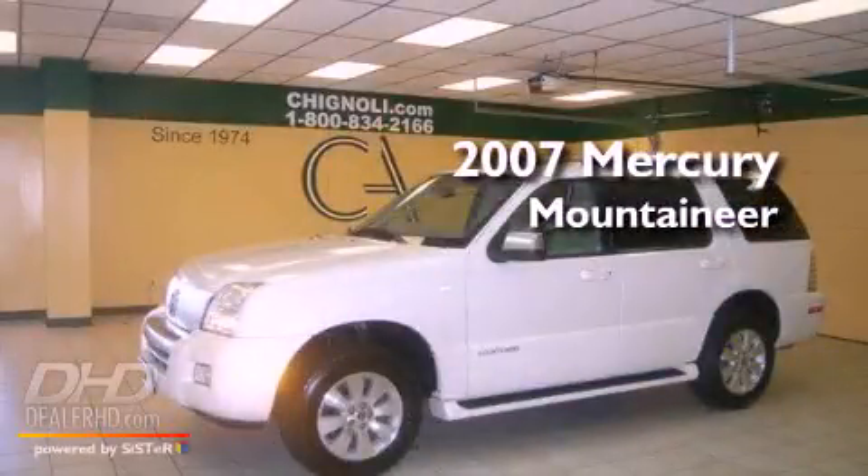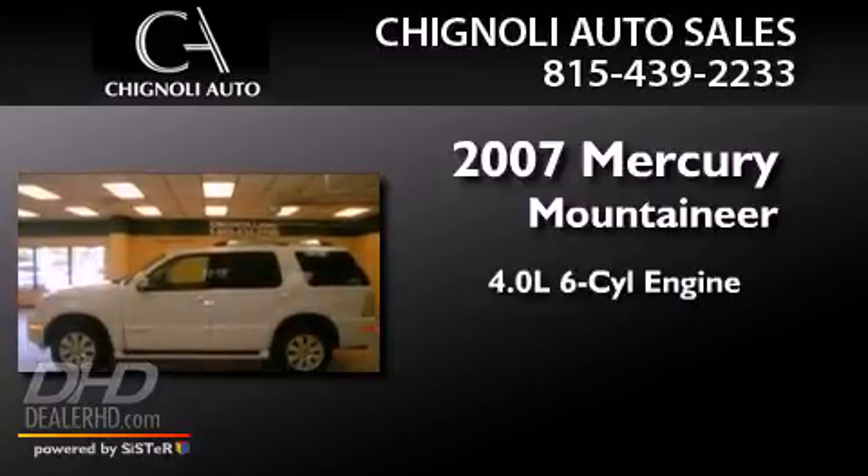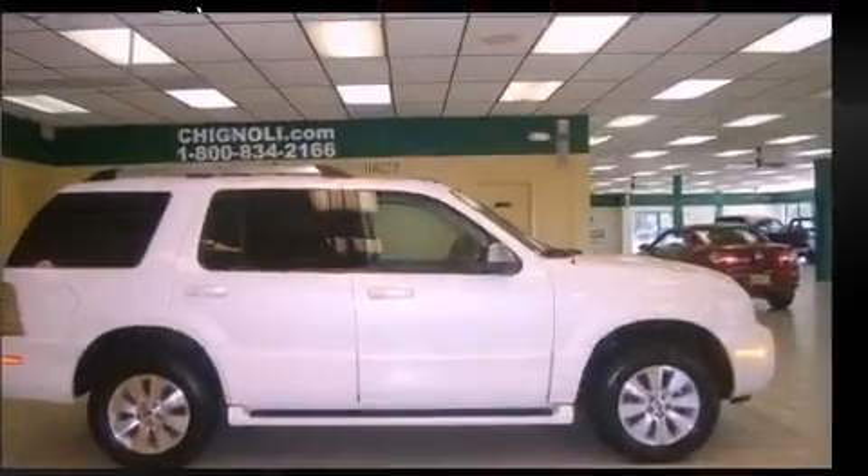This is a 2007 Mercury Mountaineer. It features a 4.0-liter six-cylinder engine, an automatic transmission, and all-wheel drive.